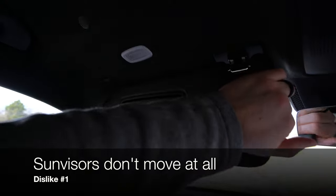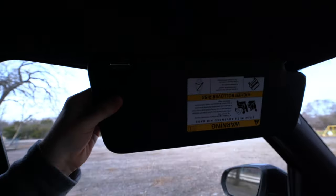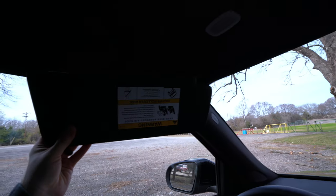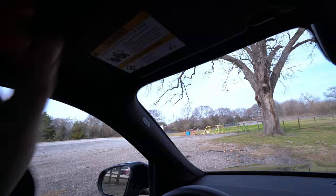Starting with my dislikes in no particular order: dislike number one is something you might not even think to check when testing a car. The standard sun visor pops out, but most of the time the visor itself can move or has a little sliding piece — this does neither. That's a complaint because there have been several times this does not block the sun where I want it to, and this is a Mercedes.